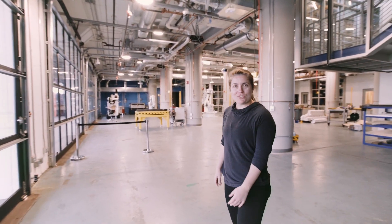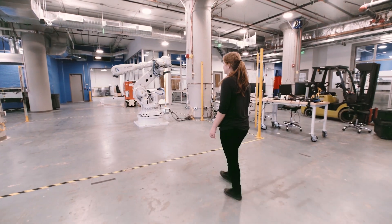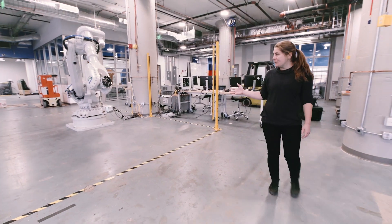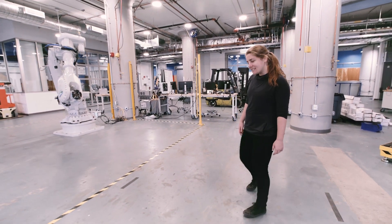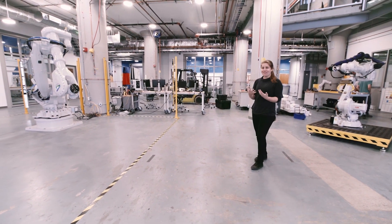We are in the Boston Dry Docks at Autodesk's brand new build space. This is the robot I've been working with for the past 10 weeks — an ABB IRB 6700, a machine that can move up to seven meters per second.